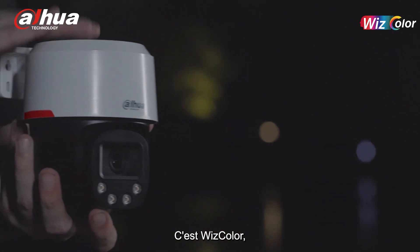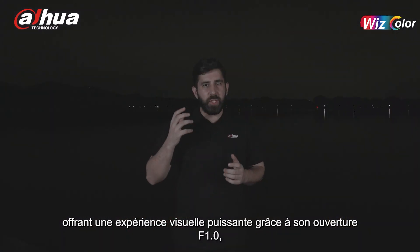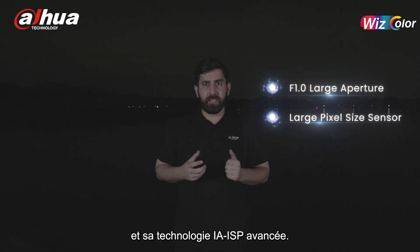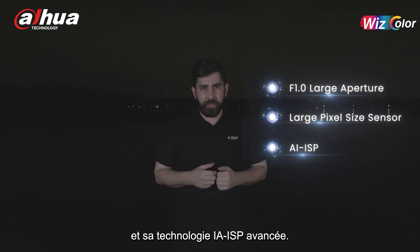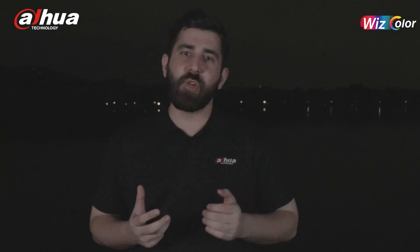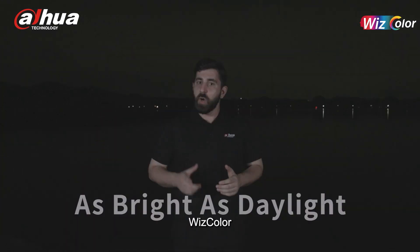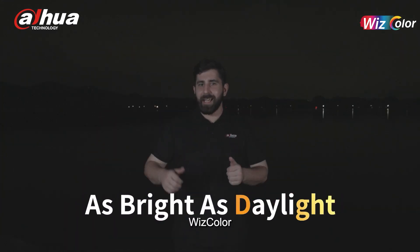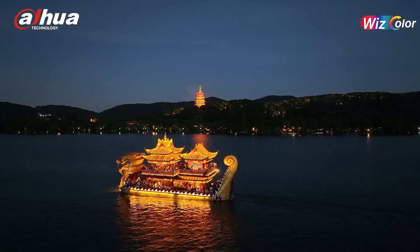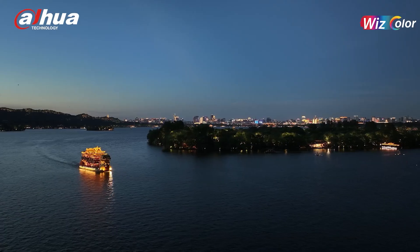This is Wiscolor, bringing a powerful visual experience through its f1.0 aperture, large pixel size sensor, and AI ISP technologies. The Wiscolor Global Landmarks Lighting Up event in Hangzhou has successfully concluded. Wiscolor — as bright as daylight. Let's light up the world together and enjoy the beautiful night.